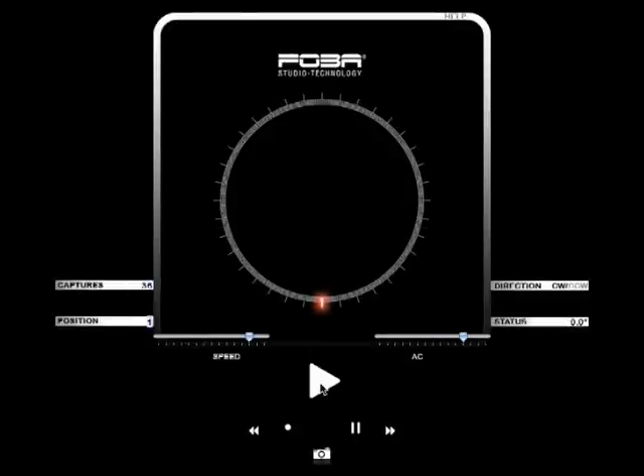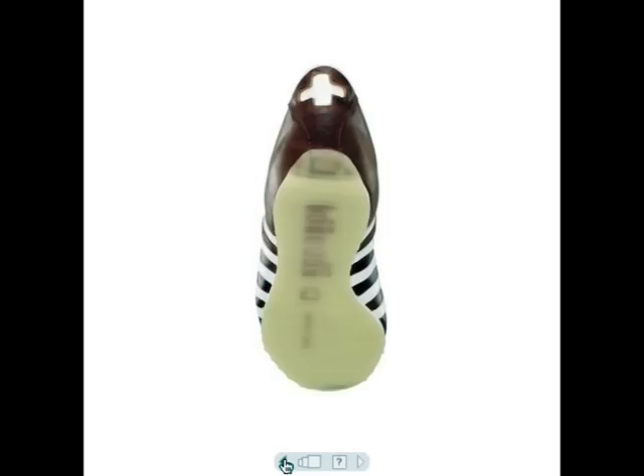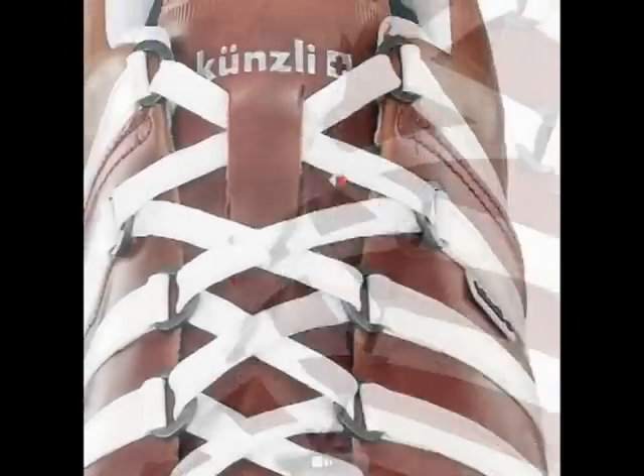A full 360-degree rotation with a set number of captures can also be started fully automatically. The result is a full 3D view of the object.